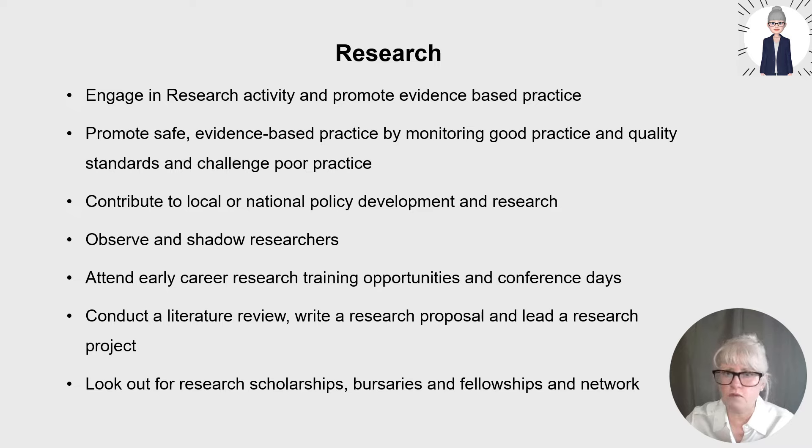So you've already engaged with research activity and promoted evidence-based practice. There are other ways to integrate research as a nurse: you can promote safe evidence-based practice by monitoring good practice and quality standards and challenging poor practice where you work. You can educate others when you see poor practice to ensure adherence to the evidence base. You can see here that the pillars of education and research are interlinked.